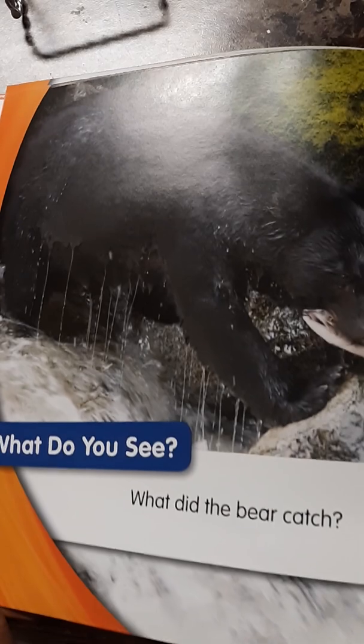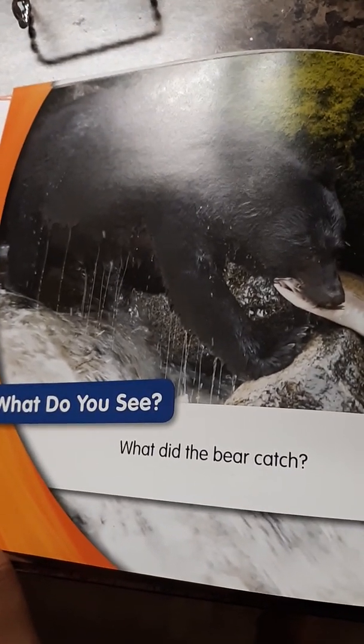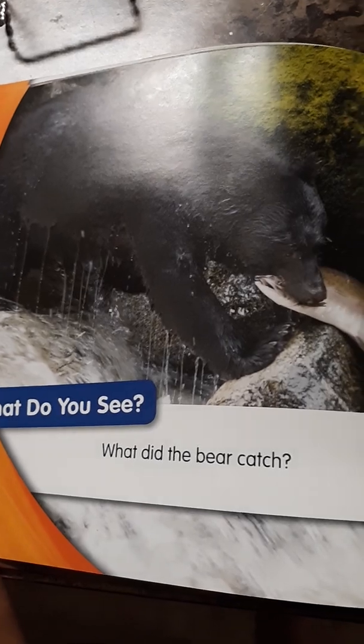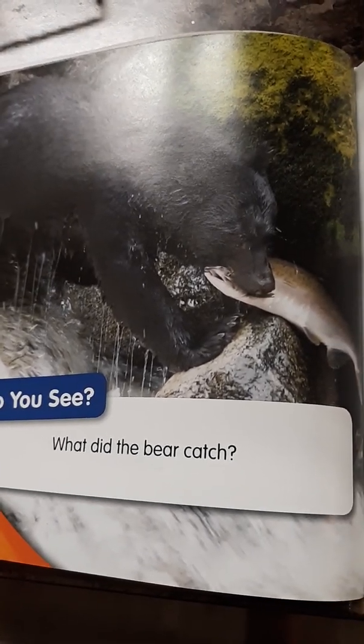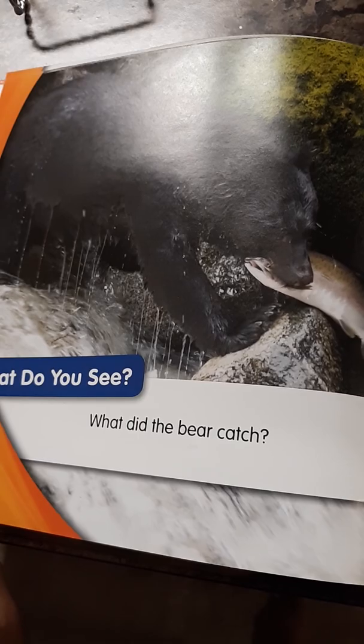What is that? That's a bear. What did the bear catch? A fish. Black bears eat a lot. They build up fat. They live off that fat in winter.